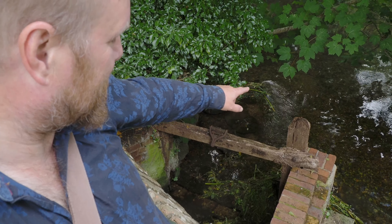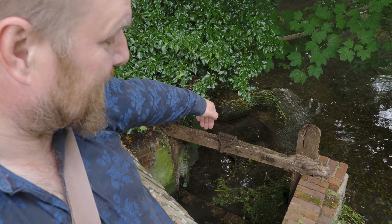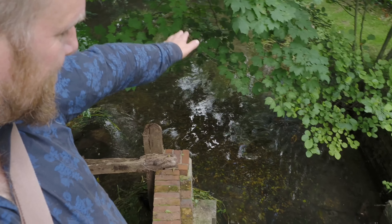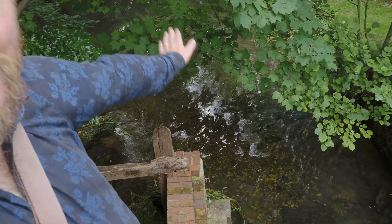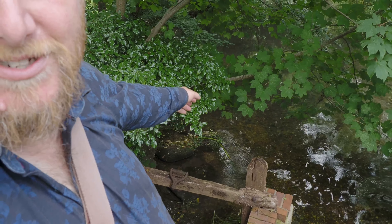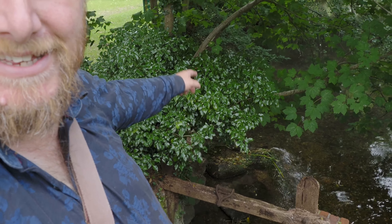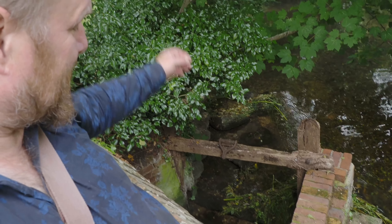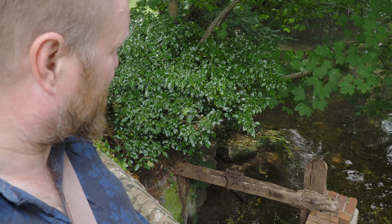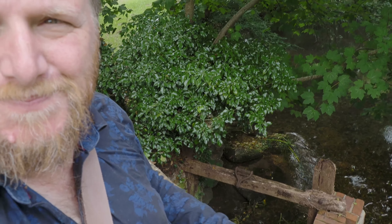This is a sluice gate. There will be a slidey-down door there which would hold off the water from a different channel. At the moment it's going through both channels, but normally it would go down here all the time. When the landowner wants to flood that meadow over there, he lifts up that board and water rushes in through a network of channels and floods the water meadow.